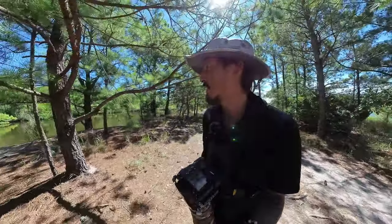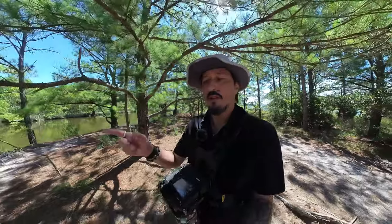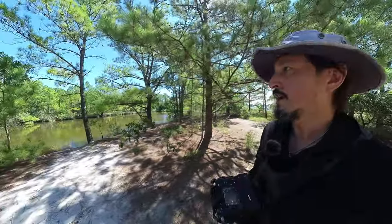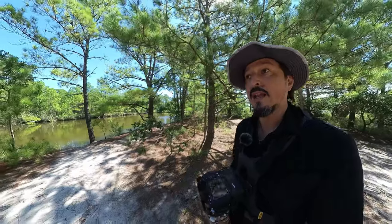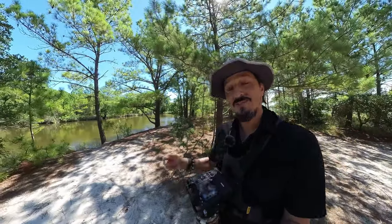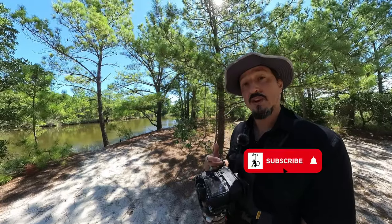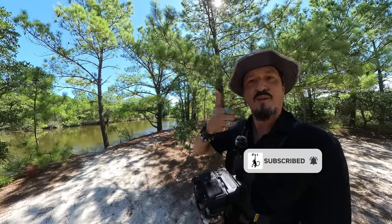I'm going to wrap this up here because I'm coming up to the treacherous rock path and I'm carrying all this gear and I don't want to trip. That's all I've got for you today. If you have any comments, questions, or suggestions, leave them down below. As always, thanks for joining me. Be sure to like and subscribe. And remember kids — forward and up.